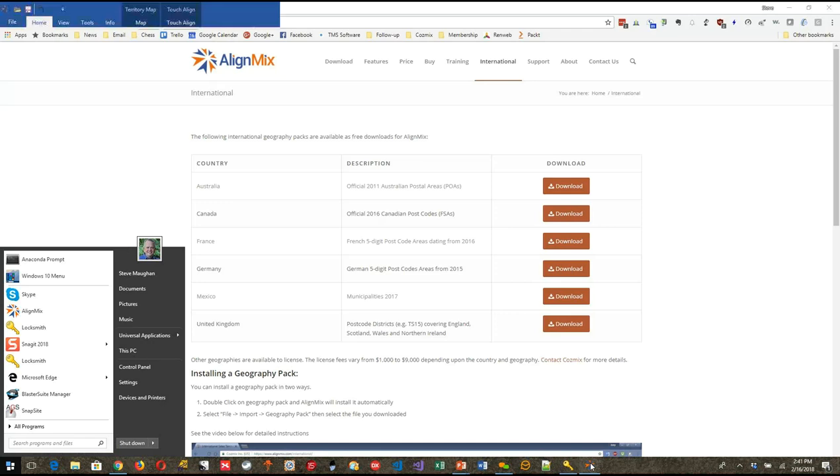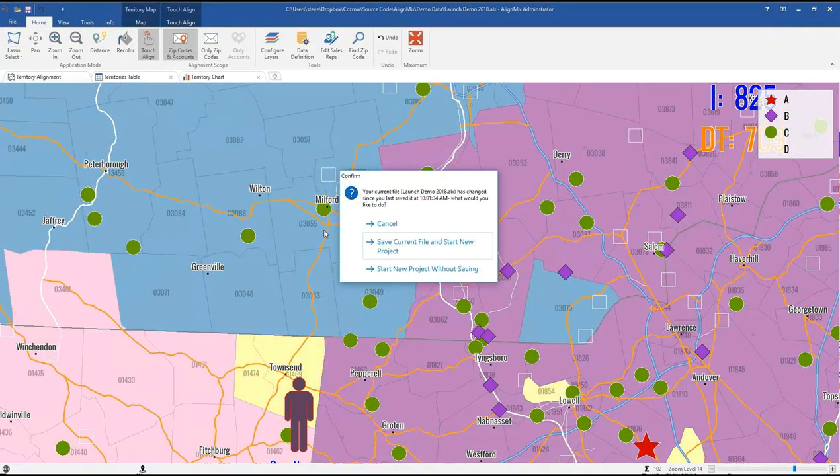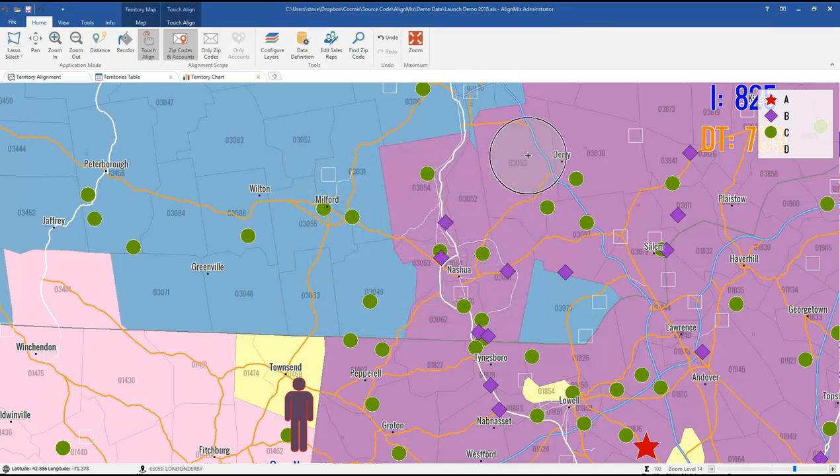AlignMix is one country per file — if you're creating Canada, you're strictly in Canada; if US, just US. Once you've installed the international pack, select the country in the session settings, set it as your default, and hit Finish to create the session for that country. The My Maps export does work internationally — we've tested it and it works fantastically.